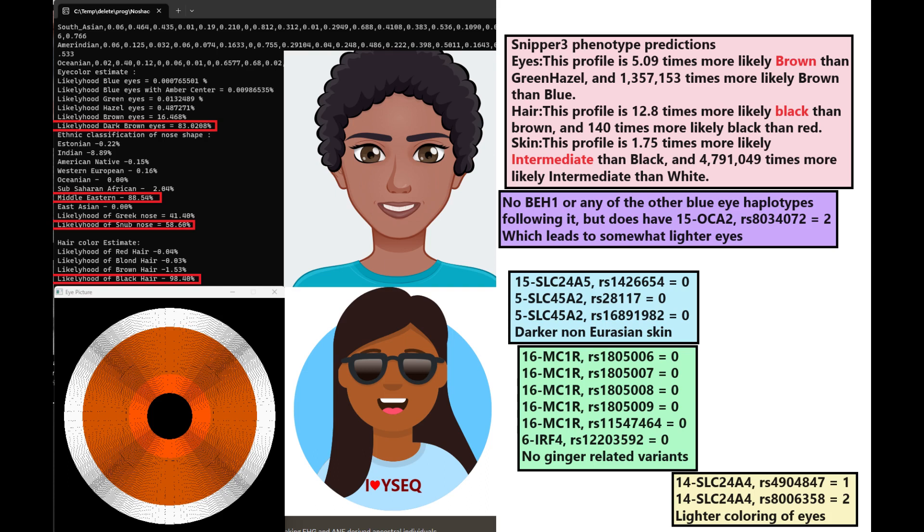With Maina Chakot, she is predicted to have dark brown eye color, a Middle Eastern snub-shaped nose, and black hair. You can actually get predicted with Middle Eastern and snub-shaped nose at the same time. Those are not oxymorons — it's two separate calculations that determine the ethnicity of your nose shape and the shape of your nose.